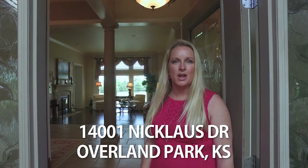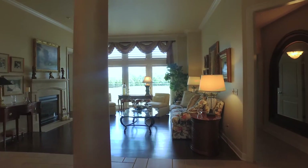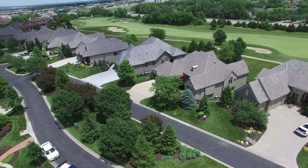Hi, I'm Shannon Stumpenhouse with the Tradition Home Group and RE-MAX Innovations, and welcome to 14001 Nicholas Drive in Overland Park, Kansas. Come on in and take a look. This stunning villa is located in the prestigious Club Villas at the Links of Lionsgate.